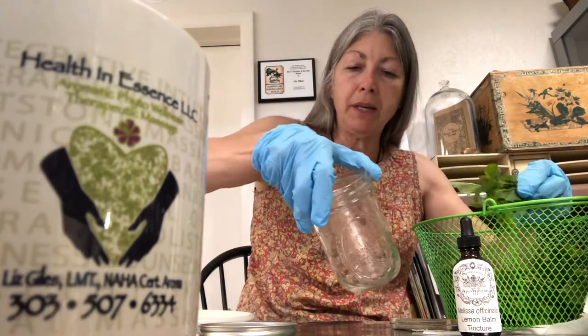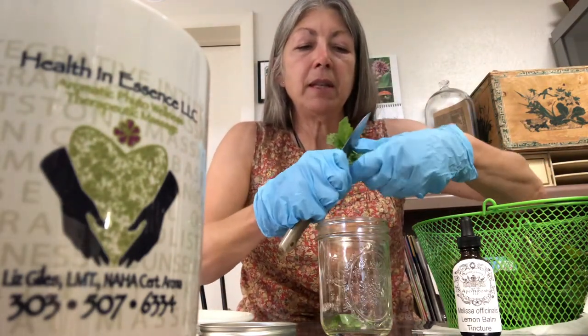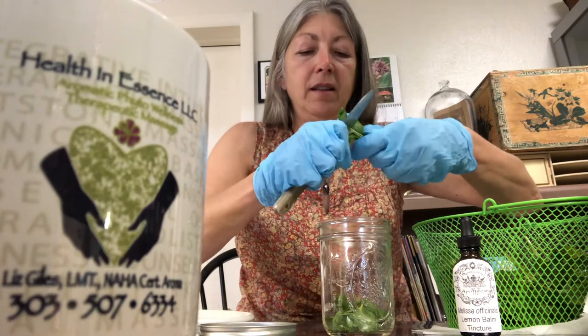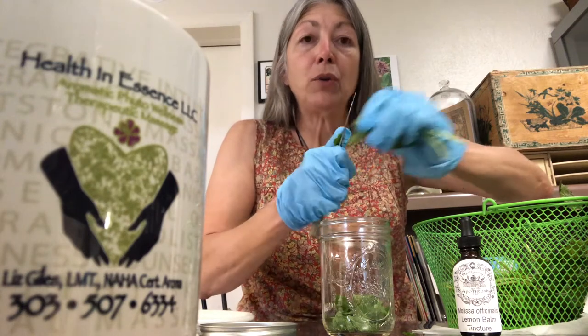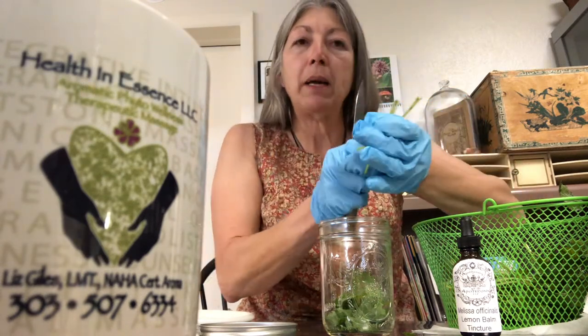I like using the mason jars, herbalist style. We've washed the Melissa — give it a good washing. We're just going to take — this is a little bit bigger than a pint jar — and cut up some of the leaves. The more surface area that you expose by cutting, the more flavor you're going to get out of it. Just put that in there. You can put some stems also, that's fine. And since Melissa is energetically drying but cooling, we want to watch out with that drying part — we live in a dry climate already.